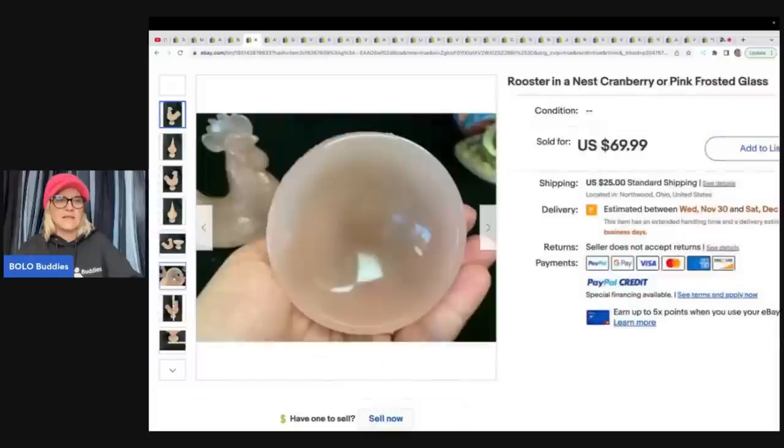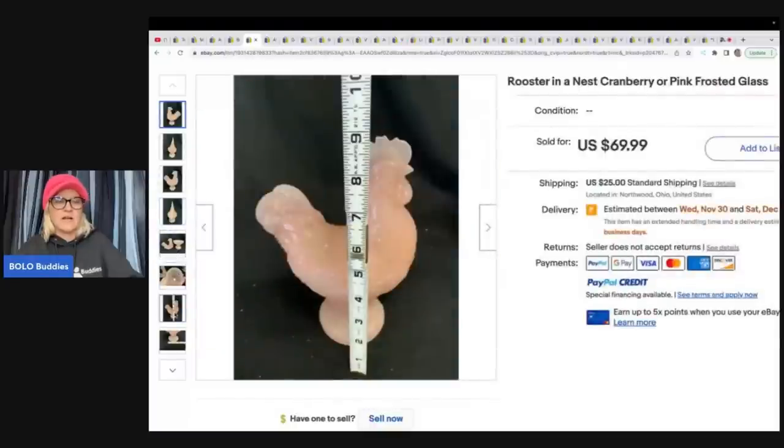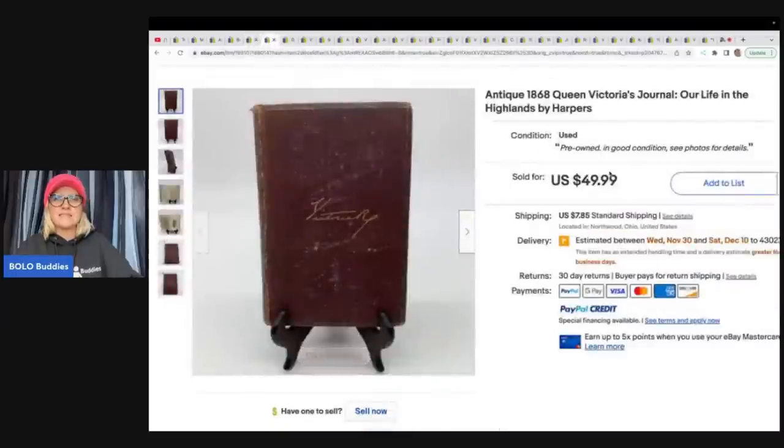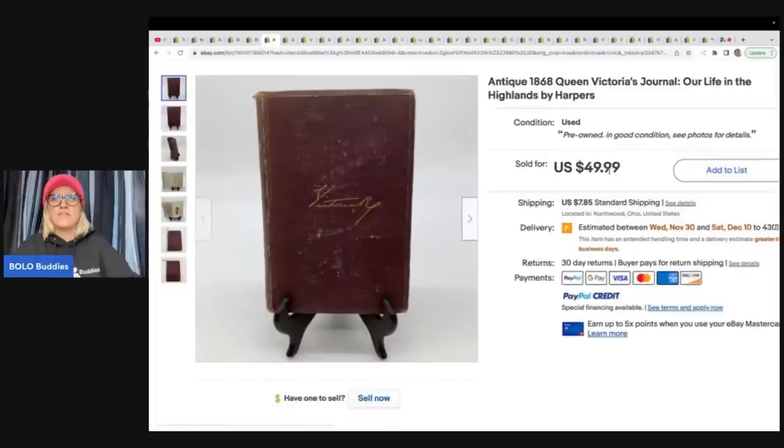This next item is a rooster-in-a-nest cranberry or pink frosted glass — it looks like it comes apart and is like one of those little dish things. They got this at an estate sale for twelve dollars and sold it for $69.99 plus shipping.